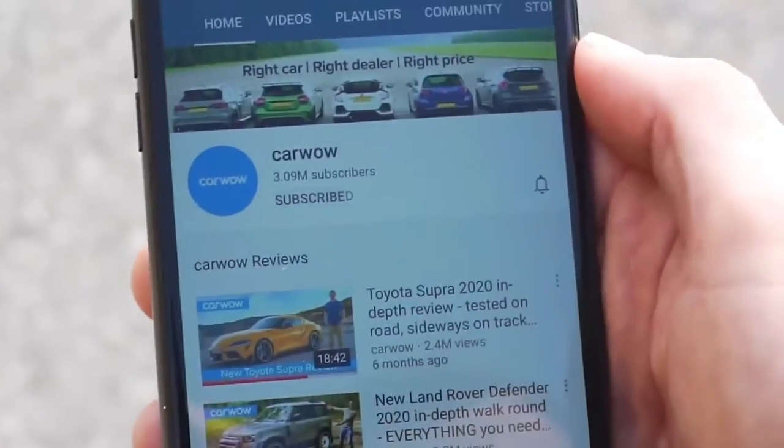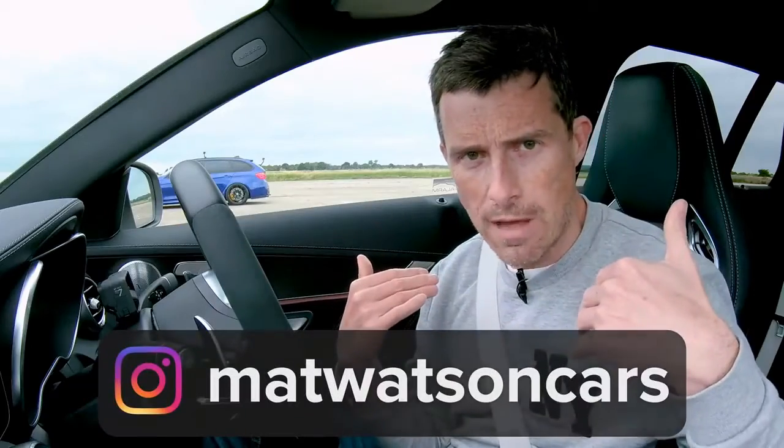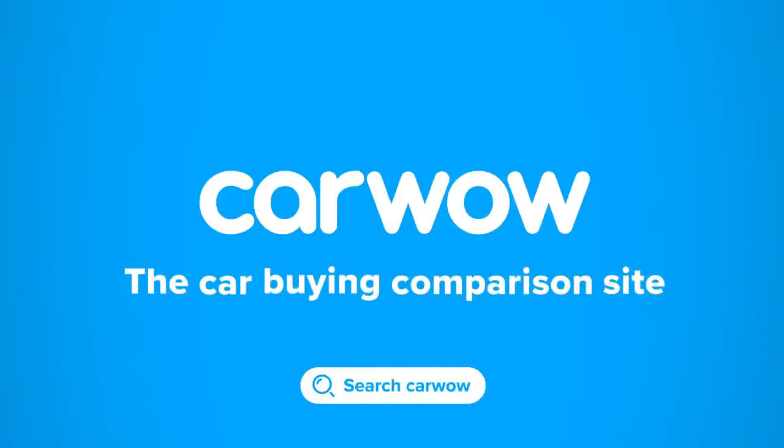Before we get on with the race, please make sure you subscribe to this channel and hit the bell icon to turn notifications on. Also follow me on Instagram. Now, let's go with the race!